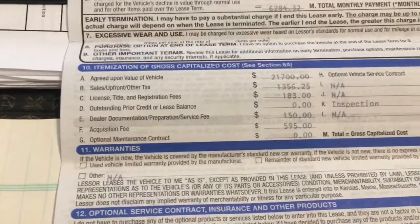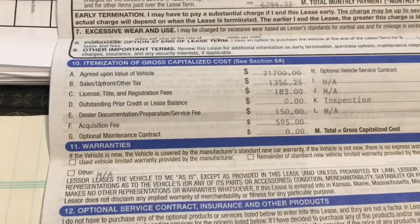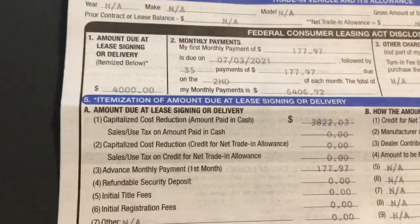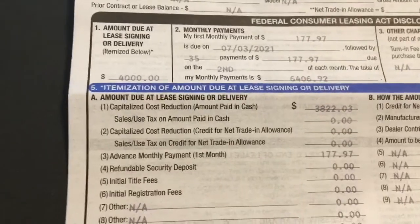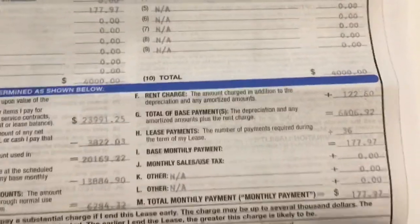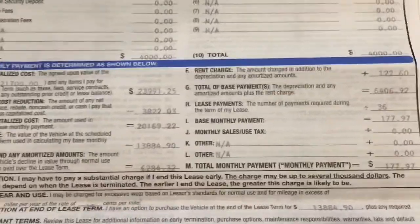Here's the contract: agreed upon value of the vehicle - $21,700. 36 months total with one payment already made at $177.97. $4,000 down. 36 months at $177.97 - there it is. Quick disclaimer before going over the details: none of this is financial advice. I'm not telling you to go sell your car - I'm just showing you what I did and how it went for me.